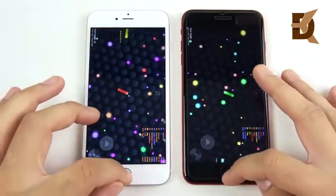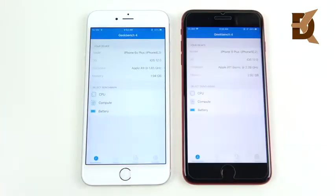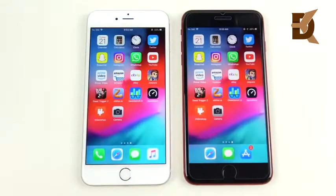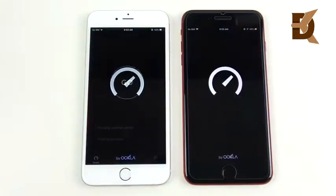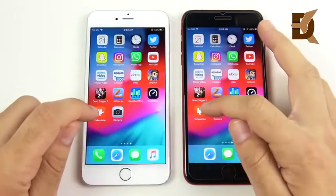Going to GeekBench — almost identical performance here. One could argue maybe two gigs of RAM is all iOS needs, but we do want four gigs of RAM in the 10s Max. Heading into Video Shop — that one went to the iPhone 8 Plus.